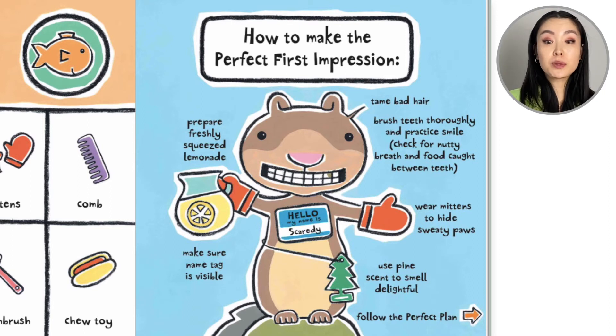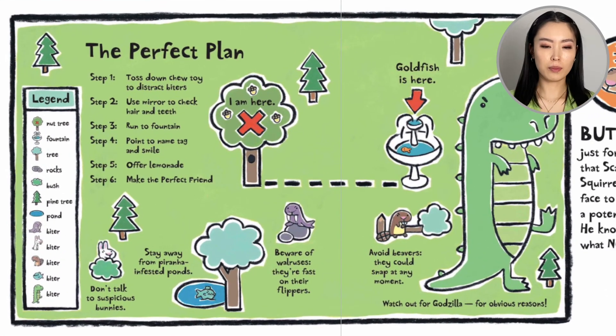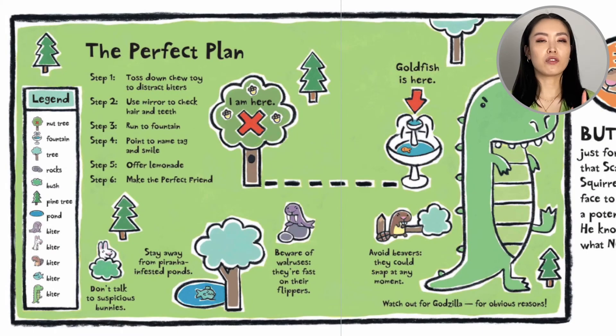So let's flip the page to follow the perfect plan. We see a map with a legend showing a nut tree, a fountain, a tree, rocks, a bush, a pine tree, a pond, and biters. That explains what's on the map.